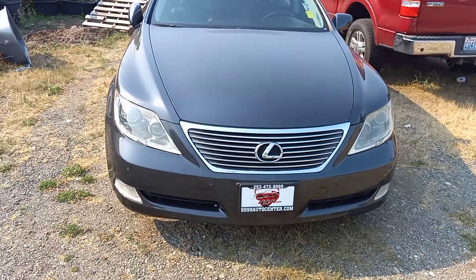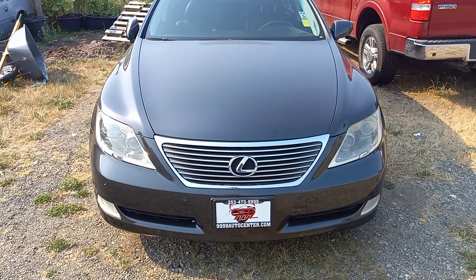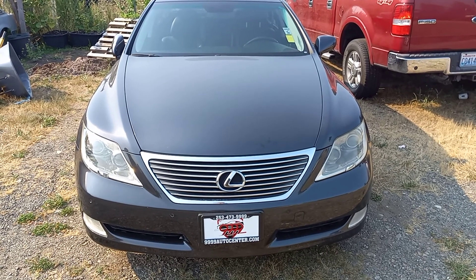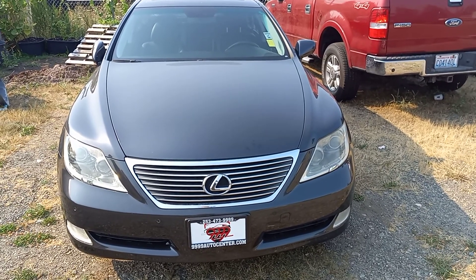This is a fantastic vehicle and will be a great car for the person that buys it. My name is Ben. I'm with 9999 Auto Center, and you can reach me at 253-229-0848. That's 253-229-0848. Thank you.